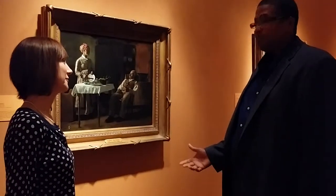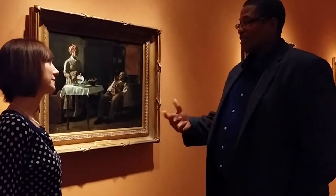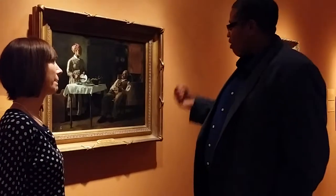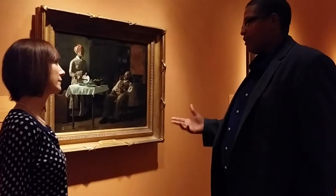One of the things I love about this piece is when you consider the period — right after Reconstruction — you've got this family here. As you said earlier, it's a very intense gaze, but to me it looks like they're kind of well off.